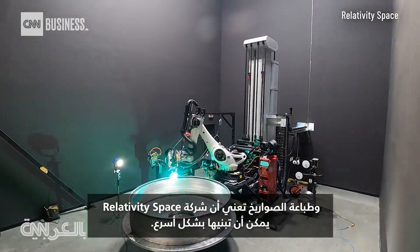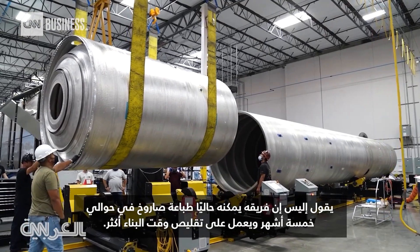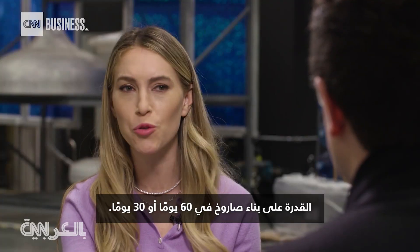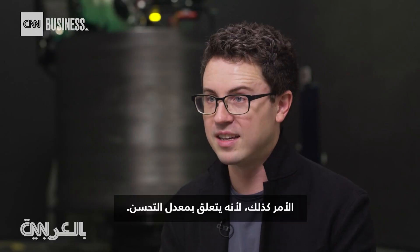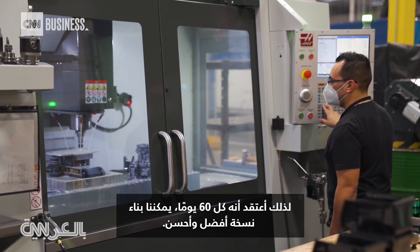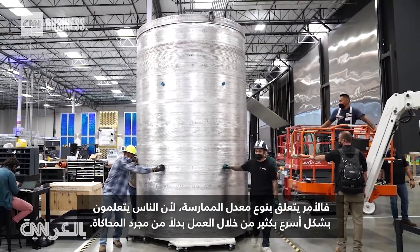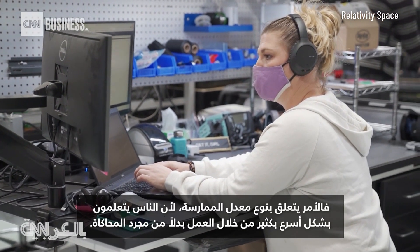Printing rockets means Relativity can build them much faster. Ellis says his team can currently print a rocket in about five months and is working to cut that build time even further. Being able to build a rocket in 60 days, 30 days — is that pace really necessary? It is, because it's about the rate of improvement. Every 60 days we can build a better version and a better version. It's really about the rate of practice, because people learn much faster by doing rather than just simulating.